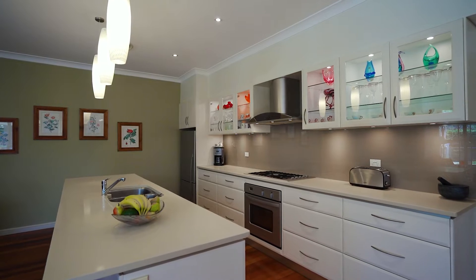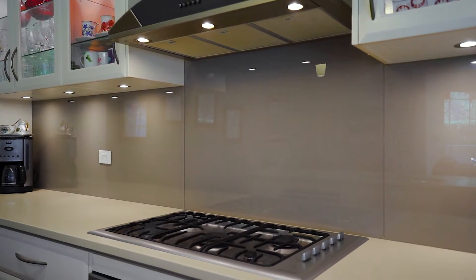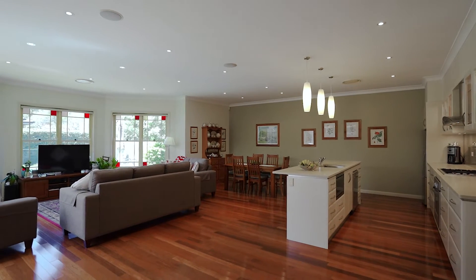This gourmet kitchen is definitely the heart of the home, featuring stone bench tops, soft-close deep drawers as well as stainless steel appliances. It also overlooks a wonderful open plan living area and offers the major benefit of a deep walk-in pantry for that growing family.